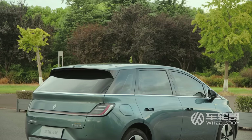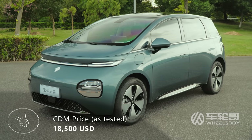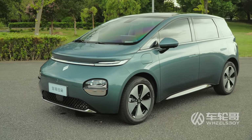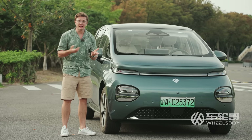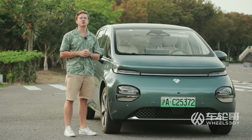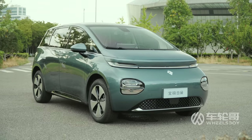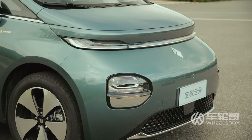Whatever you choose to call it, the EQ100 is priced between $13,500 and $18,500. Maybe it's just because I'm American and in my native land we don't really have a lot of compact MPVs, but this thing immediately strikes me as being very European looking. French, even. Maybe something that would come from Citroën.